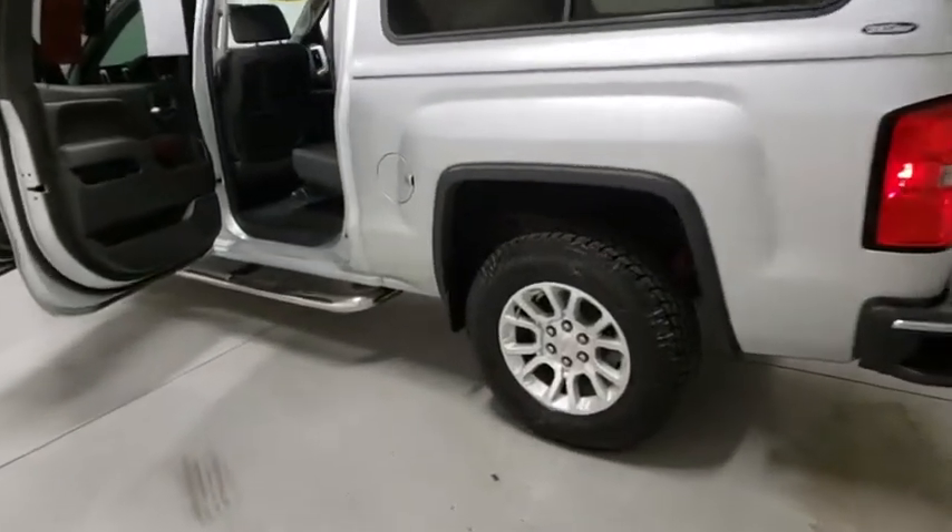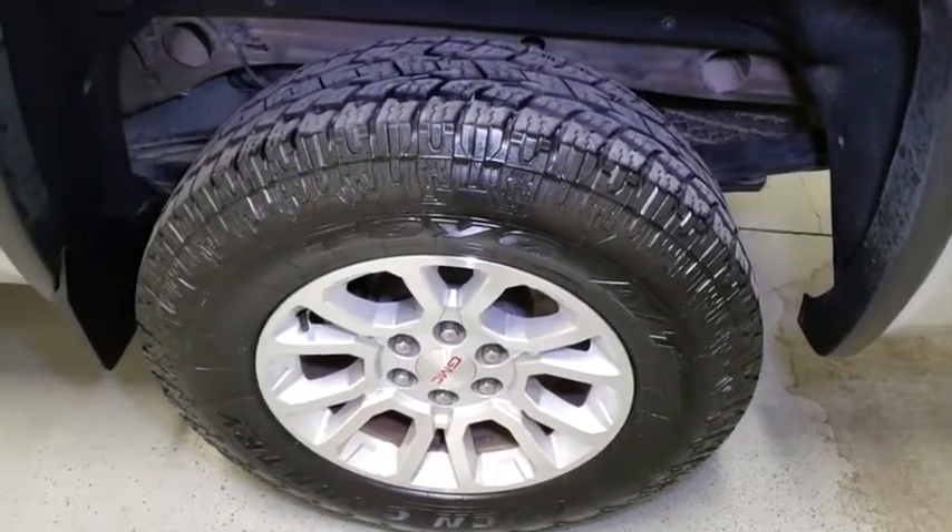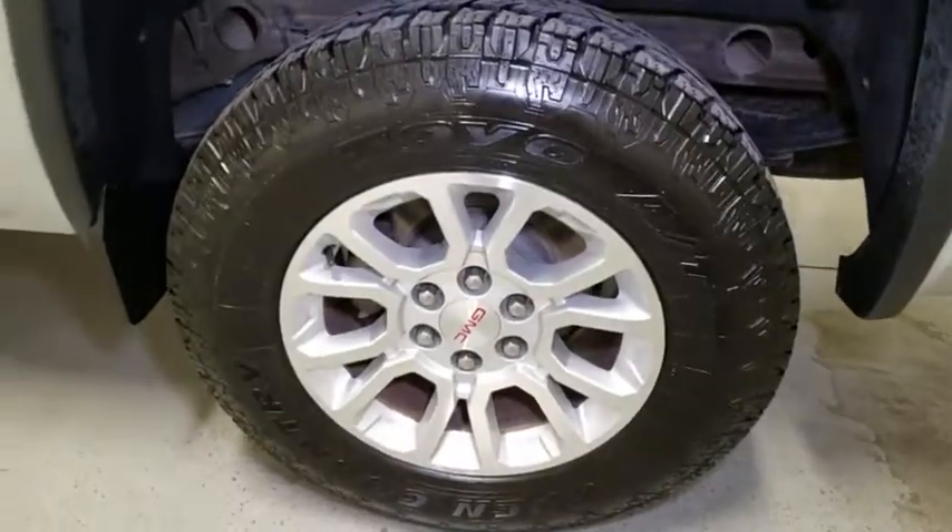Bluetooth, Dual Airbags, Power Steering, Alloy Wheels, Four Wheel Disc Brakes, Center Armrest, Universal Garage Door Opener.